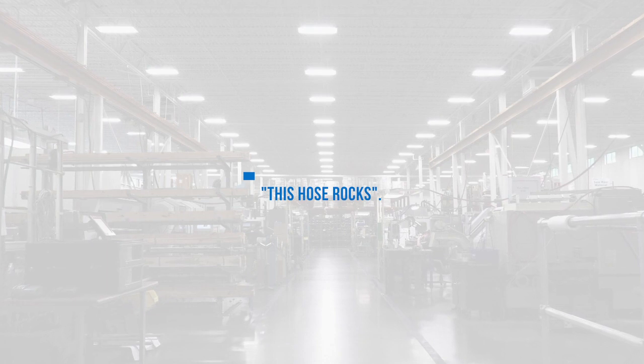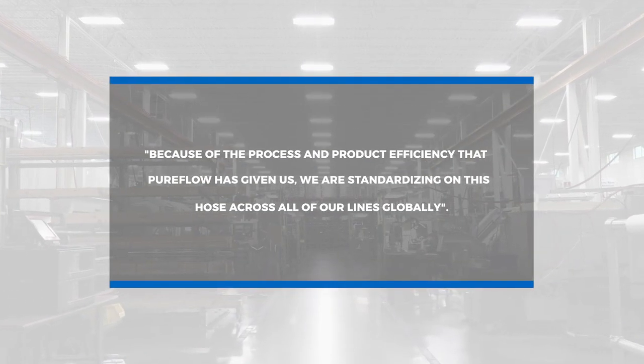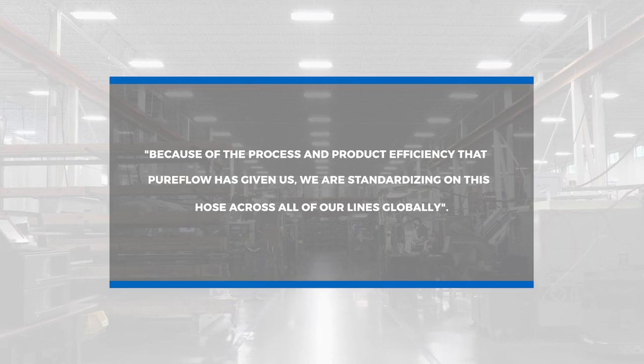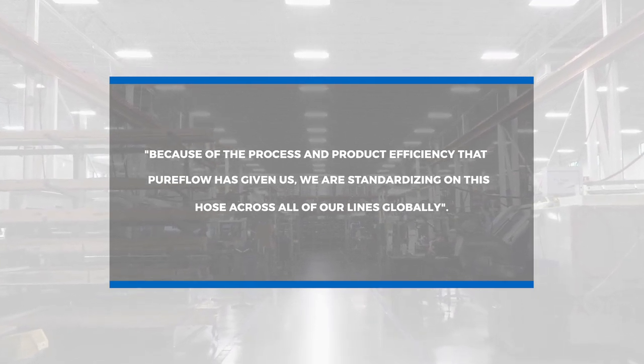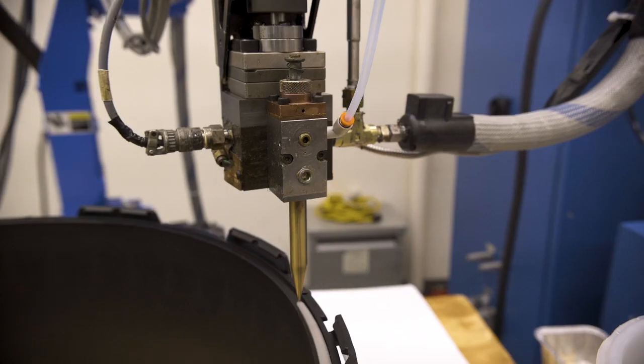Some of the feedback we've gotten from customers who have switched to PureFlow technology has been as simple as 'this hose rocks,' to something as elaborate as 'because of the process and product efficiency that PureFlow has given us, we are standardizing on this hose across all of our lines globally.'